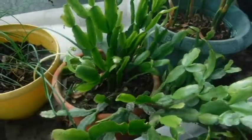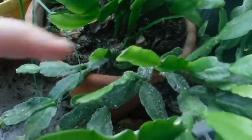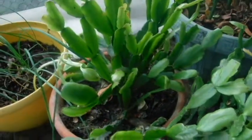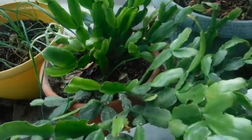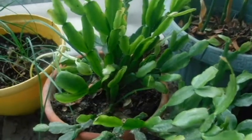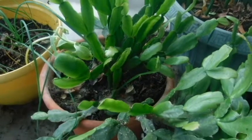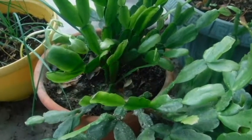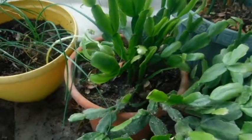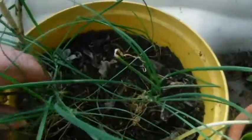The 300-year-old Christmas cactus is coming back — I almost lost it. It was down to this one last little section, which has got scale on it; I'll take care of that, but it's coming back. This was given to me by an 80-plus-year-old lady who got it from her mother, who got it from her grandmother. So I figure it was about 300 — well, more than 300 years old now, because that was back in the 70s when I got it.